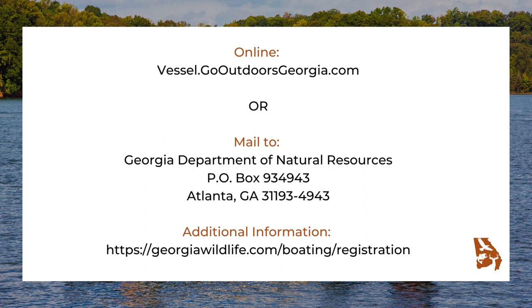Again, there are two ways you can apply: online at vessels.gooutdoorsgeorgia.com, or by mail to Georgia Department of Natural Resources, P.O. Box 934-943, Atlanta, Georgia 31193-4943. Additional detailed information regarding Georgia Boat Vessel Registration can also be found online at georgiawildlife.com/boating/registration.